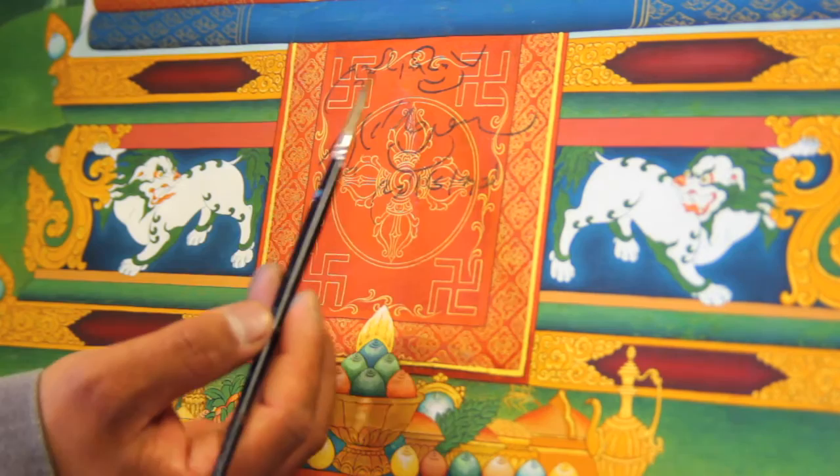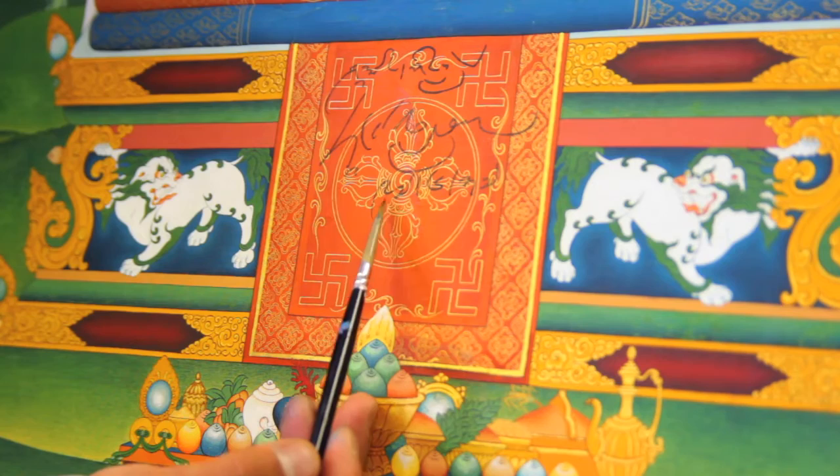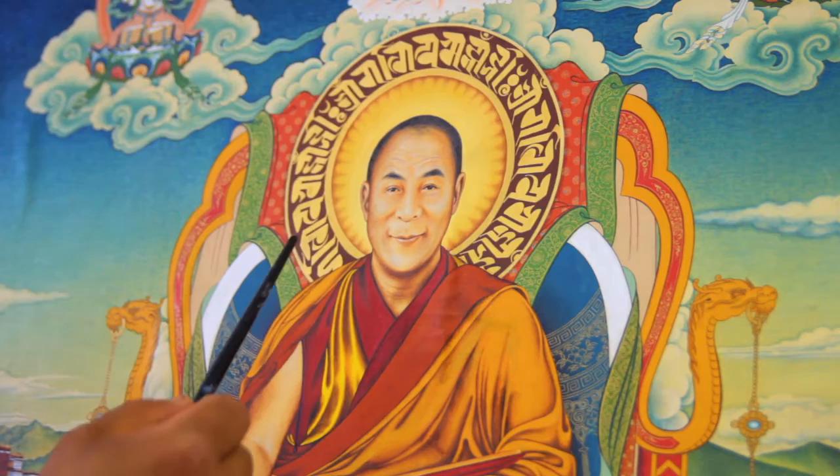It reads: Shakyai Gelong, Buddhist monk, Dalai Lama. Dalai is a Mongolian word. On June 27, 1997 — that's how we write in Tibetan. The name Dalai Lama was given by the Altan Khan, the grandson of Chinggis Khan. This is a portrait of the Dalai Lama with a realistic face.